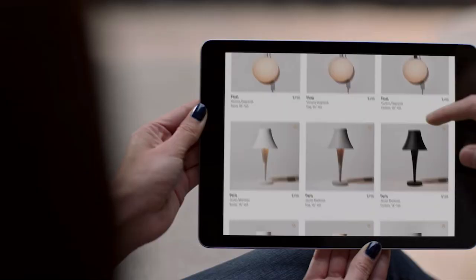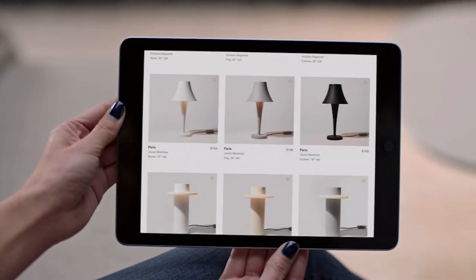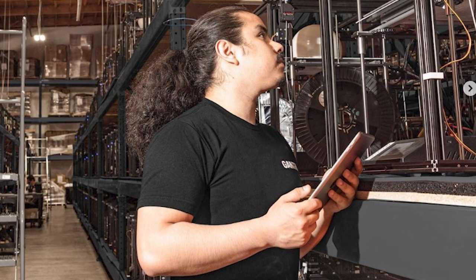Gantry is not some small boutique — Gantry has 1300 printers producing their lamps. Based off of the COVID response in e-commerce, they're probably doing quite well. Actual sales volumes are not available, but they have raised several million dollars in venture funding in order to continue to grow.